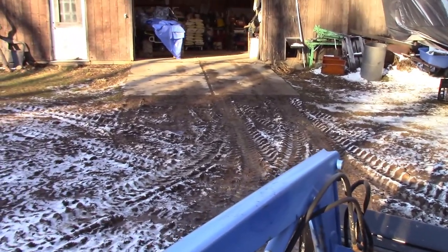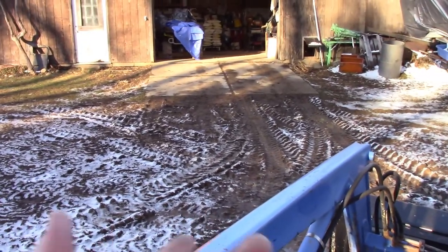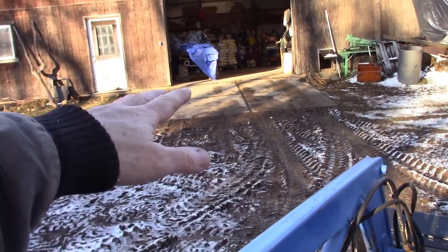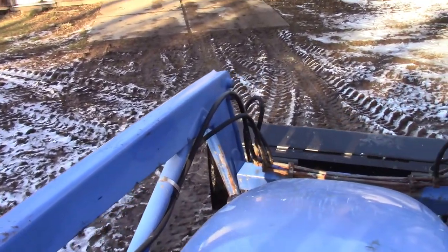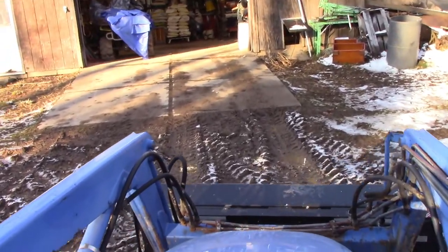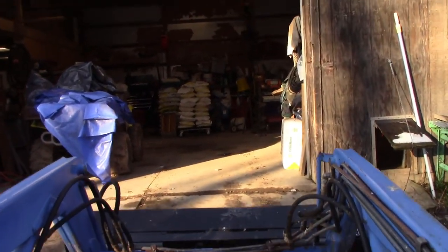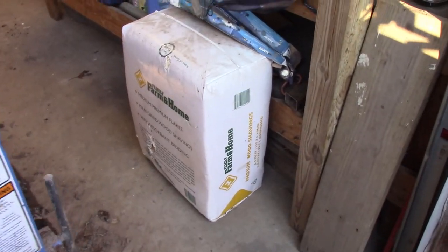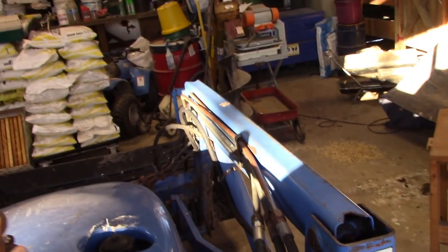I think one of our potential projects next spring — we might dig this area out here in front of the garage because it's always so wet and muddy. Dig it down, put some geotextile in, some base and some gravel, to make this a gravel area out here in front of the garage. It's just a muddy, muddy mess.